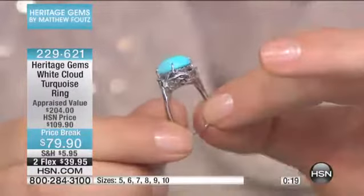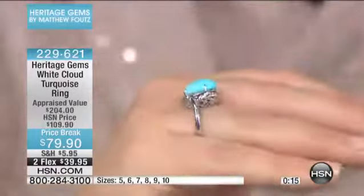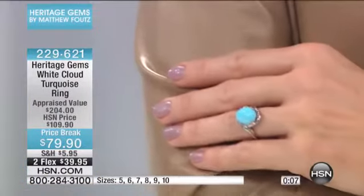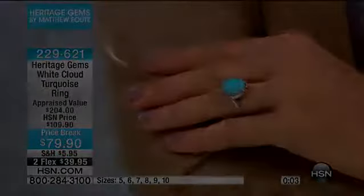It's just beautifully done. It sits high on the finger, but not too high where it would bother you. Very, very pretty. Fine jewelry — delicate, everyday wearable. $79.90, or two flex payments of $39.95.